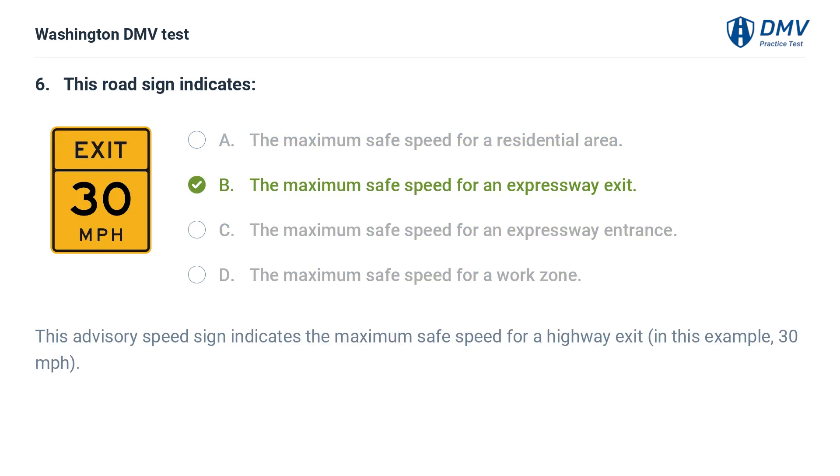The correct answer is B: The maximum safe speed for an expressway exit. This advisory speed sign indicates the maximum safe speed for a highway exit — in this example, 30 miles per hour.